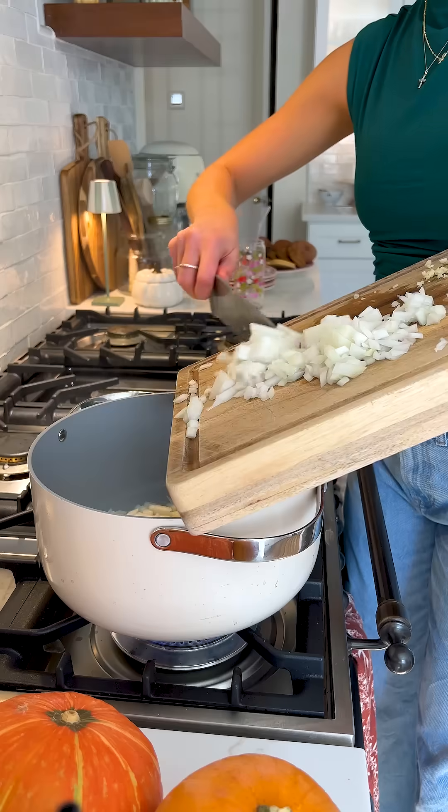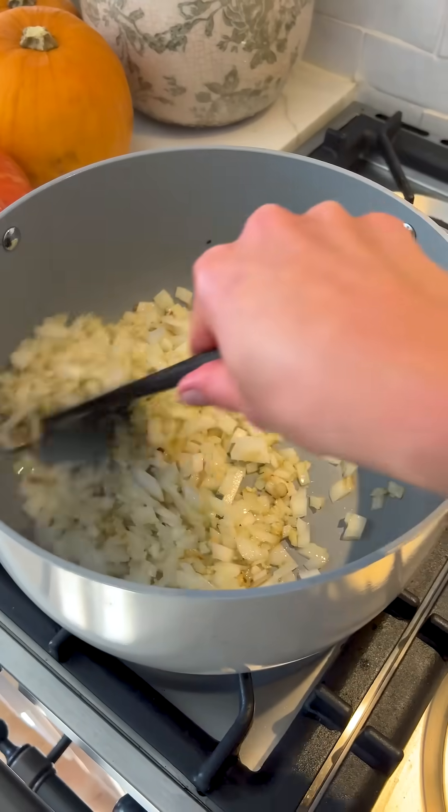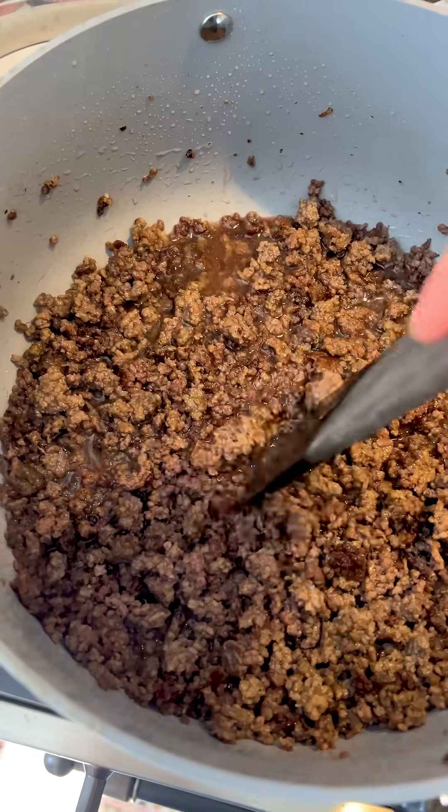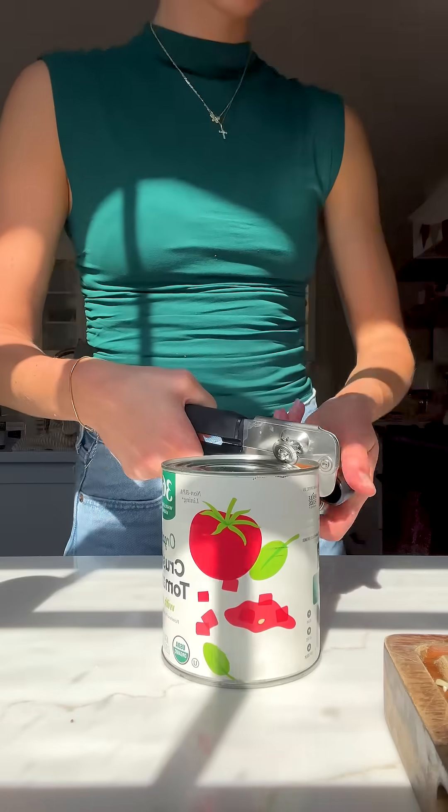So I've teamed up with my friends at Whole Foods Market to hopefully inspire you in your next family dinner. I'm sure you've heard the saying that some of the best things in life are worth the wait, or that good things take time — well, this dish holds true to both of those things.